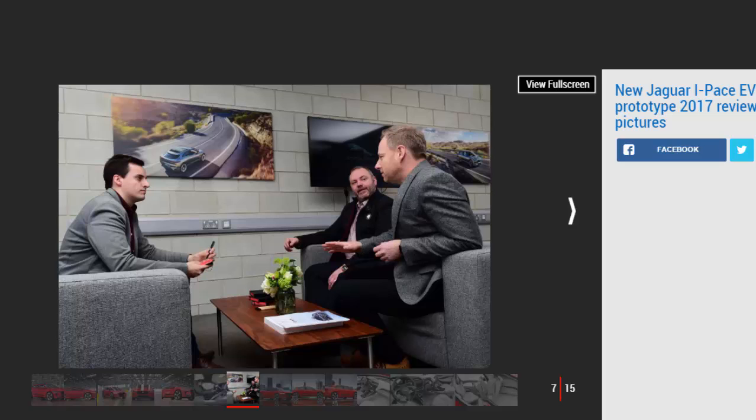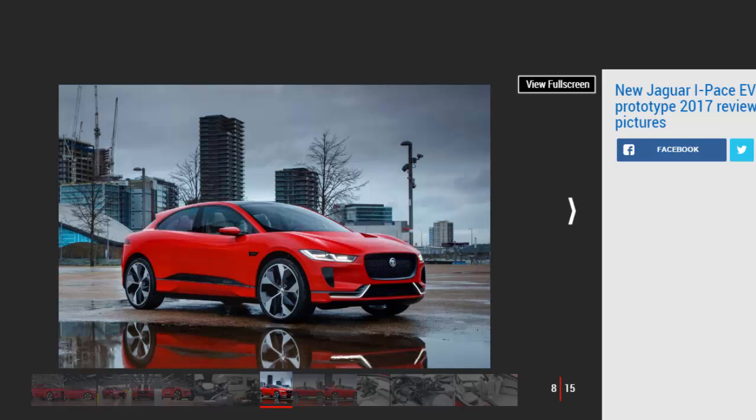You slide across into the driver's seat of the I-PACE instead of climbing up into it, and sure enough, once you're there, the overall impression is that you're in a regular car instead of a high-riding SUV. That doesn't mean it feels cramped though — the cabin is bright and pleasingly airy. And while we didn't get a chance to sit in the rear seats, there should be space for three adults in the production car.